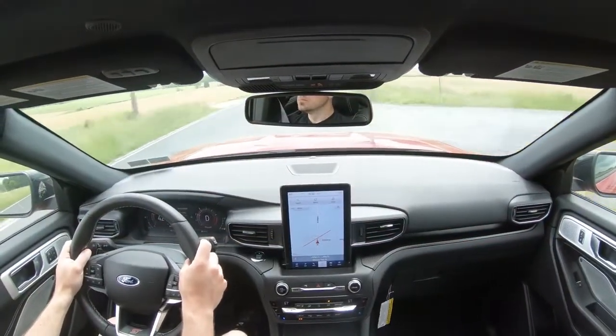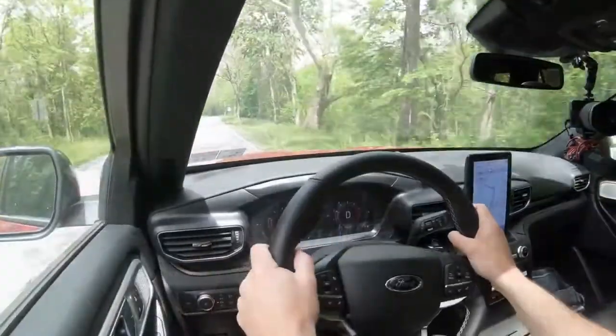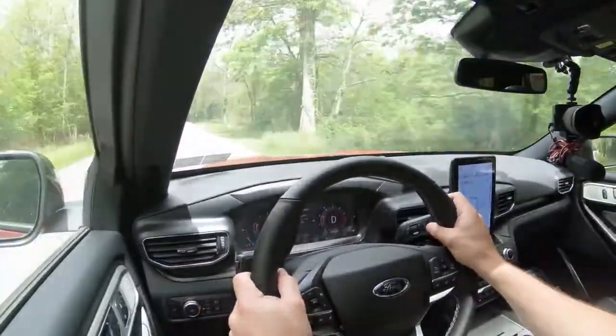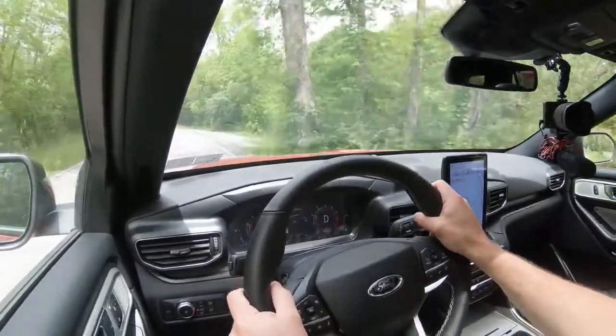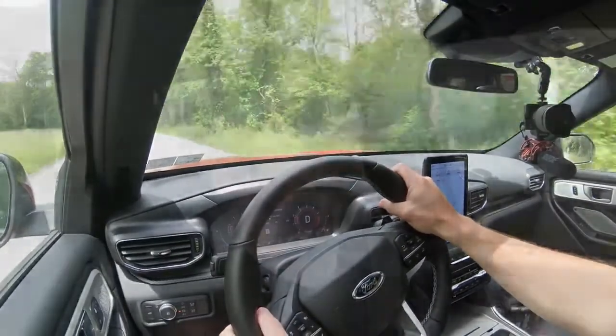Rain-sensing windshield wipers come standard. When the Explorer detects mist or rainfall, it automatically turns on the wipers — one less thing to worry about so you can focus on enjoying the drive. That rounds out the performance segment of this review.